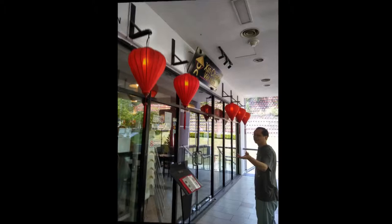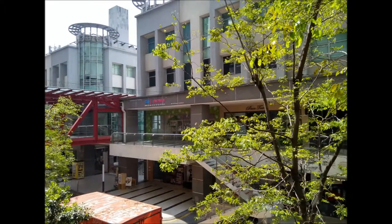This is a restaurant — we are going to look for lunch. This is the outside of the restaurant, this area.